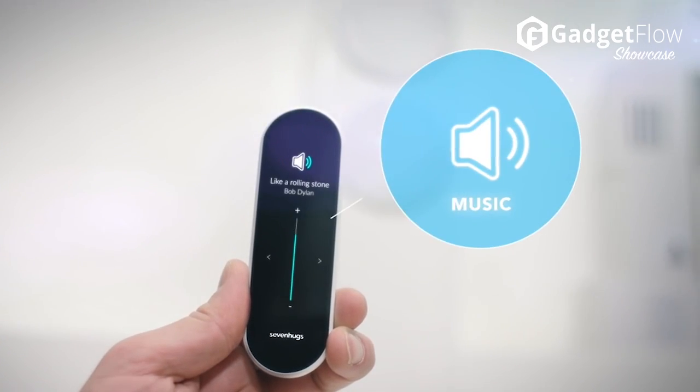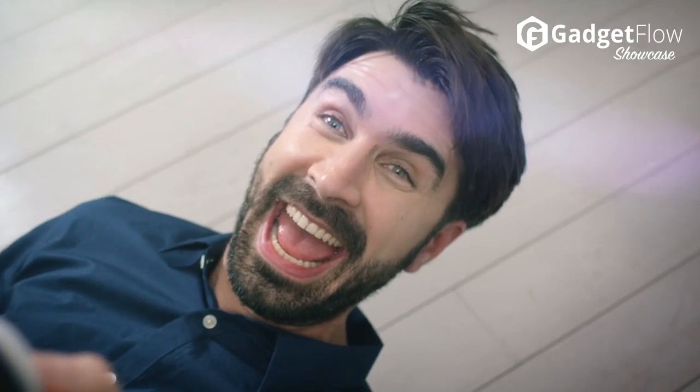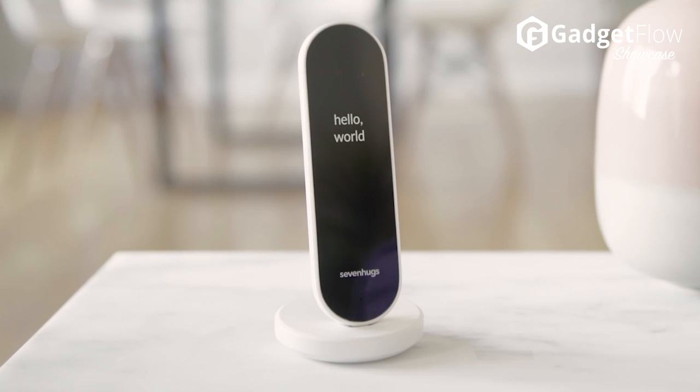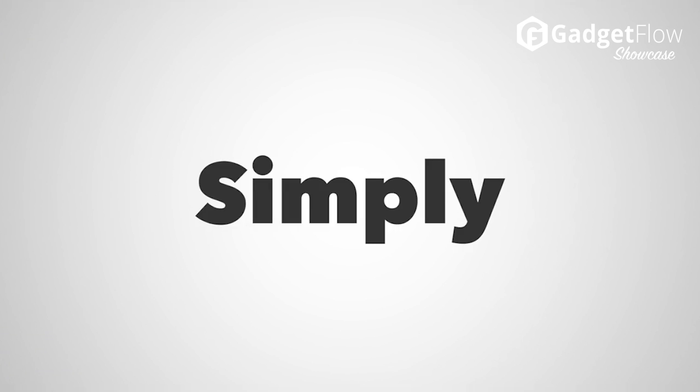If you want to control a device that is located near other ones, like a media player below your TV or maybe a light next to your speaker, Smart Remote lets you easily select which one you want to control. Check out 7HUGS on Kickstarter today.